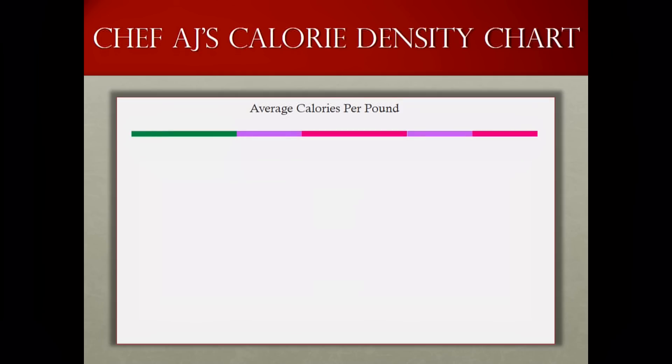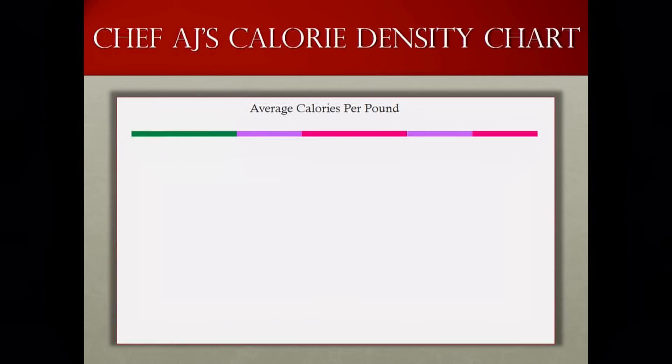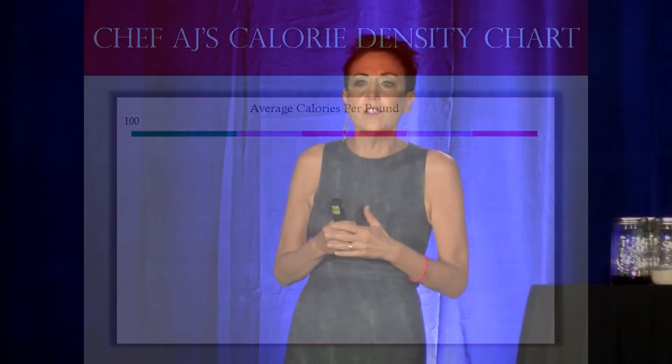So let's create a calorie density chart. Please feel free to take notes, but we do sell these little magnets with everything I'm going to say. Green means go — these are the healthiest foods on the planet and also the foods lowest in calorie density. Red means stop — these are, in my opinion and many other experts', the most unhealthy foods on the planet. And purple, which is my favorite color — these foods are healthy but they're just very calorically dense. Foods range in calorie density from about 100 calories per pound to about 4,000 calories per pound. That's a 40-fold difference, and that's going to make a big difference if you're trying to lose weight.